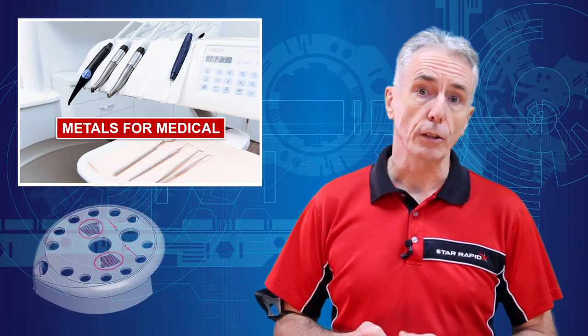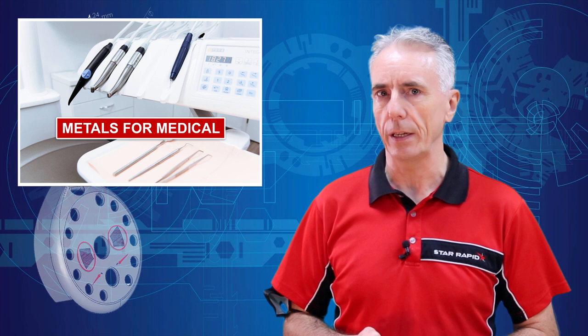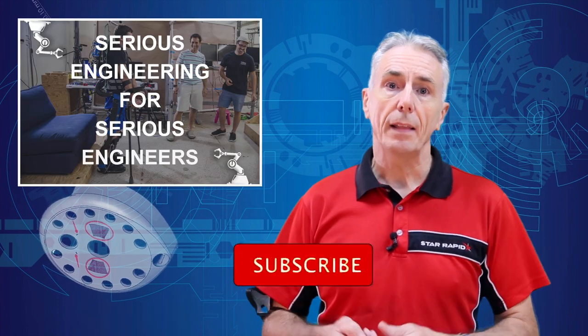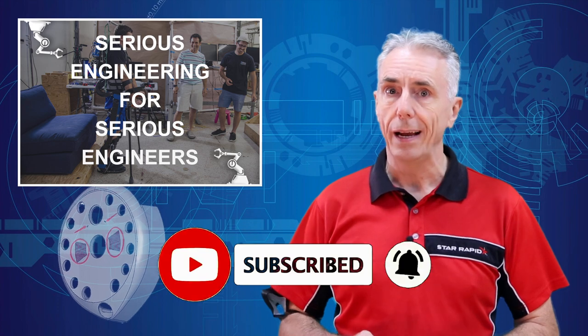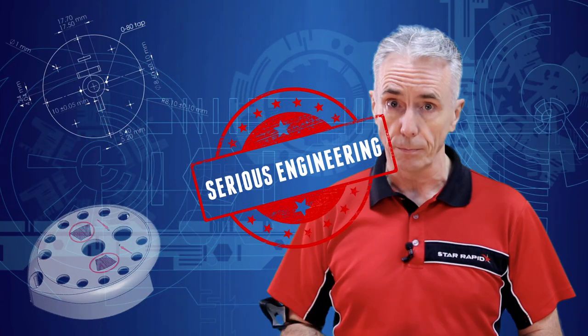Other common metals used in small amounts include gold, platinum, silver, iridium, and tungsten. Engineers and applied scientists are constantly looking for new and improved materials to support advanced medical procedures, but these six continue to demonstrate their worth. Do you know any metals that we missed? If you do, be sure to drop us a comment below and let us know. That's our episode for today. Don't forget to ring the bell, like us, and subscribe, and we'll see you next time for some more Serious Engineering for Serious Engineers.